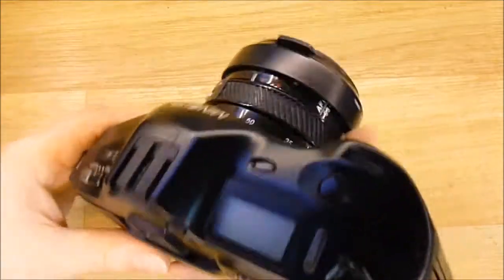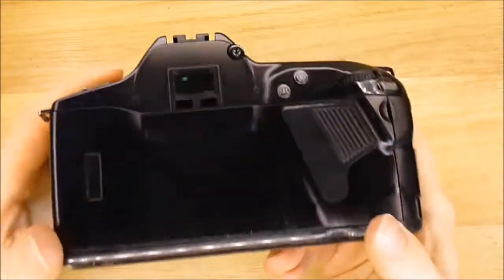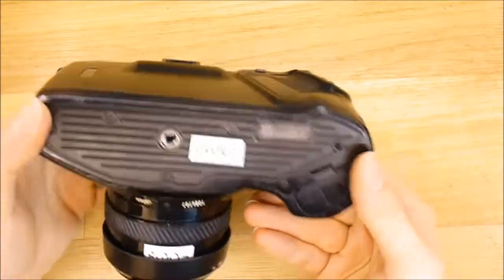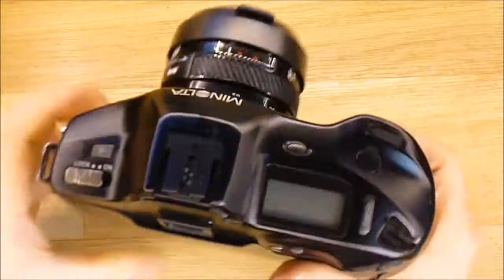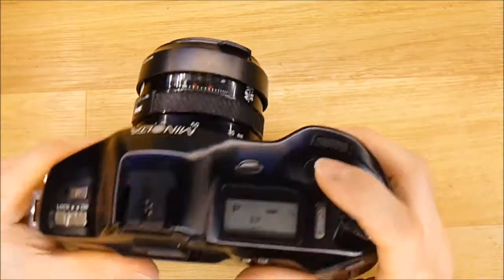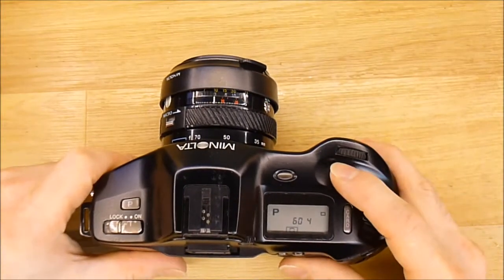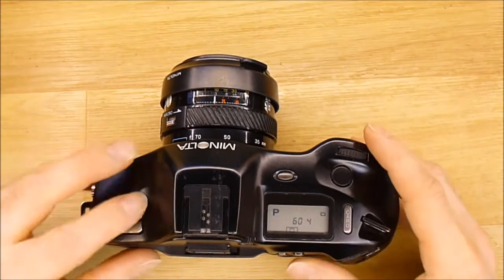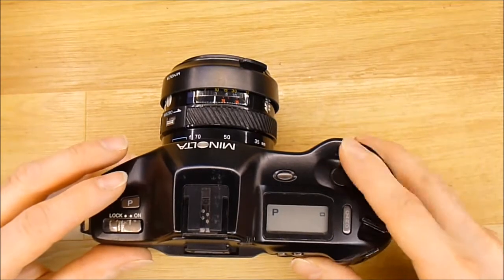I got it for 9 euros because it is in quite rough shape, but it seems to be working at least. The base plate here is in bad condition as you can see, but this thing makes an awesome noise. It is just awesome — let me show you the shutter speeds you can have.